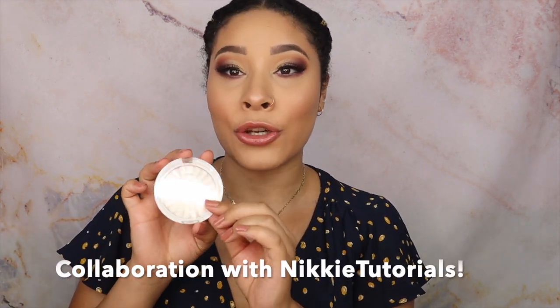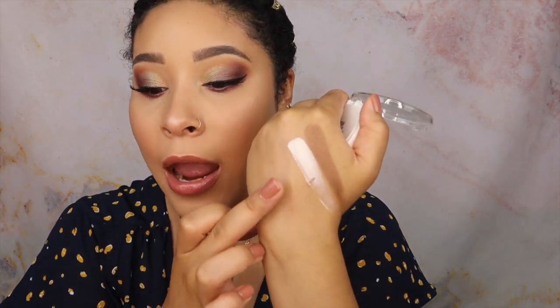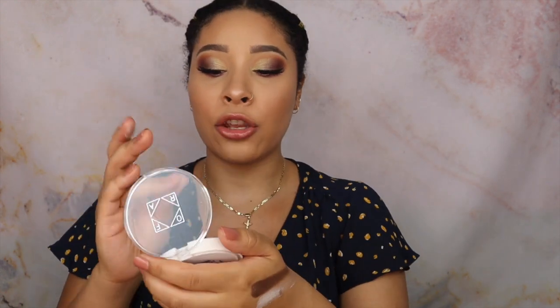The next thing I received is the OFRA Highlighter in Glazed Donut, and I actually have it on my skin right now. This is no joke — you can really see it. I usually go for more of a gold highlight, but I really don't mind this one at all.